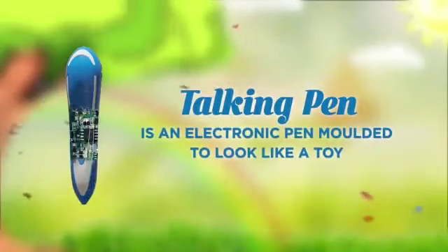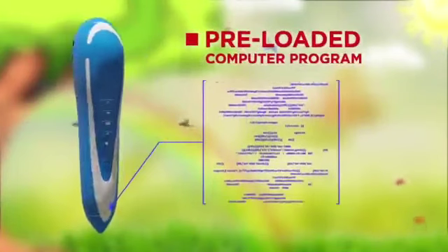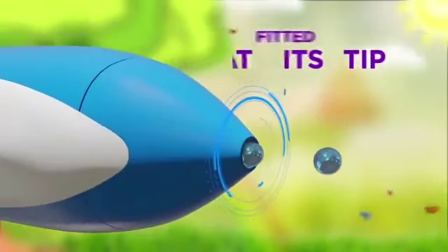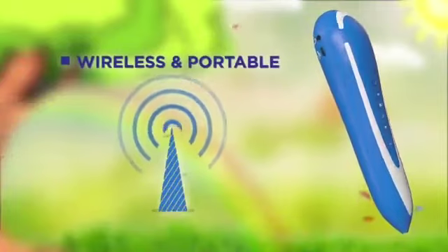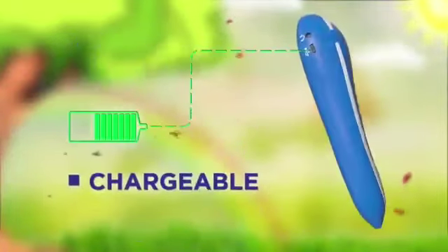Talking Pen is an electronic pen molded to look like a toy. It comes with a pre-loaded computer program to identify the lessons, images, etc. that are printed in the talking books, with the help of a sensor fitted at its tip. This pen is used along with the talking books — wireless and portable, easy to handle for kids.